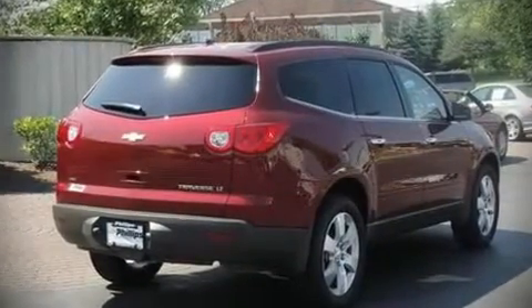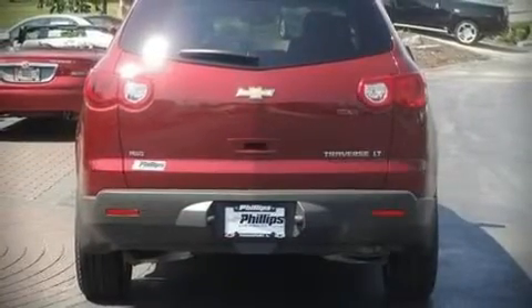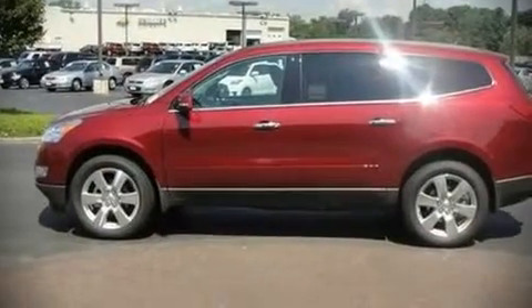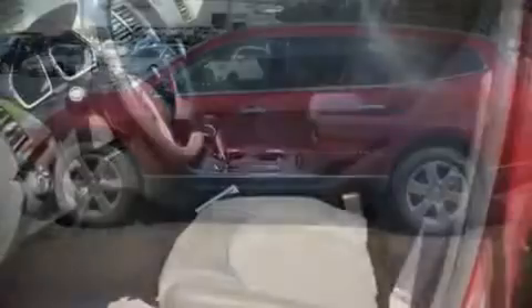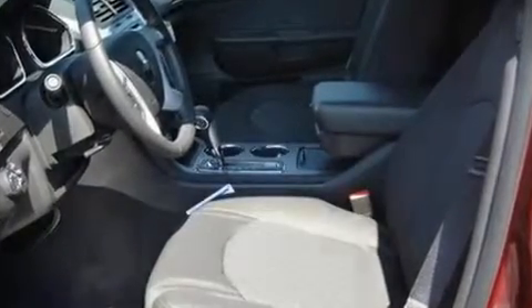Top features include remote keyless entry, front bucket seats, a split folding rear seat, telescoping steering wheel, power door mirrors and heated door mirrors, power windows, and air conditioning. Dynamic proportions are achieved thanks to stylish alloy wheels fitting perfectly inside the fenders.